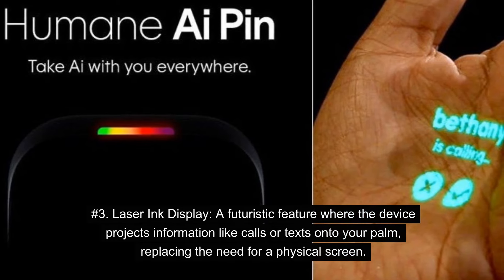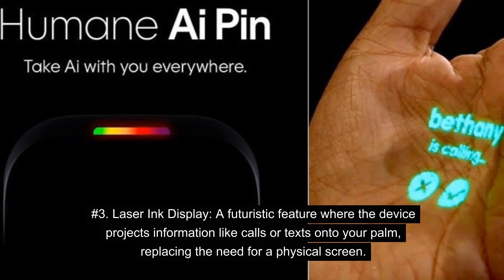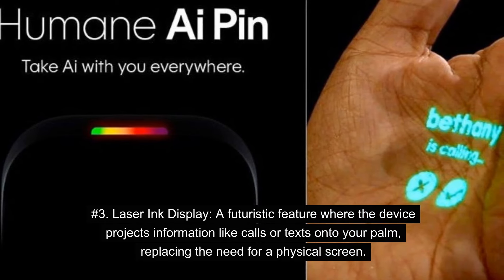Number 3: Laser Ink Display. A futuristic feature where the device projects information like calls or texts onto your palm, replacing the need for a physical screen.